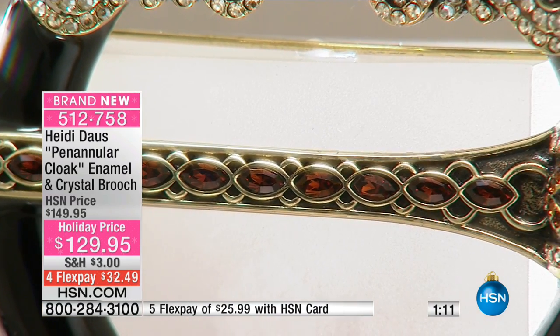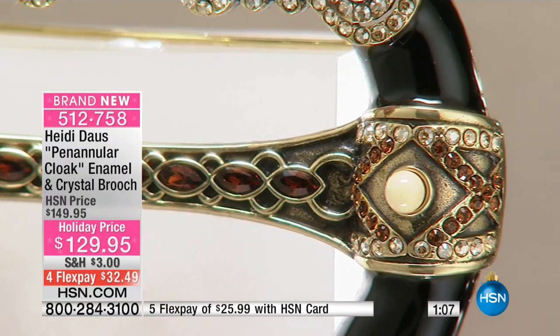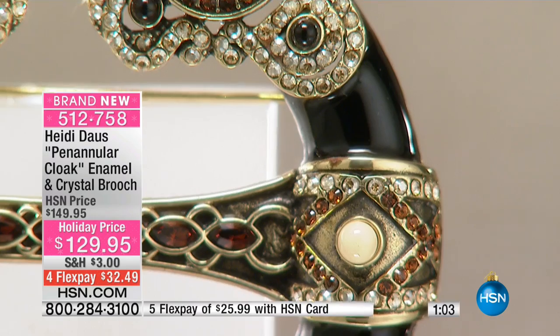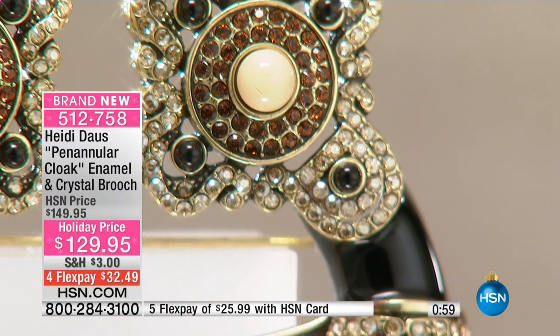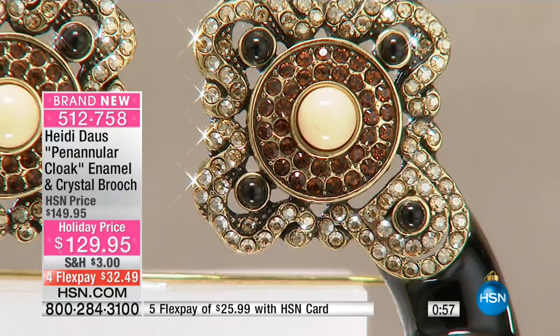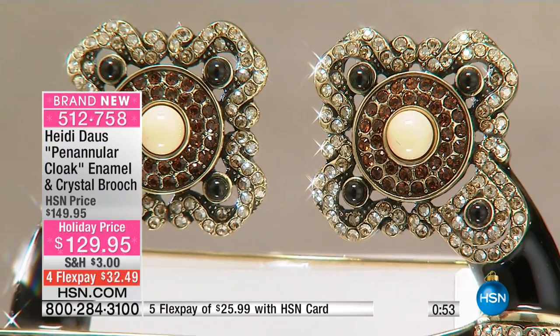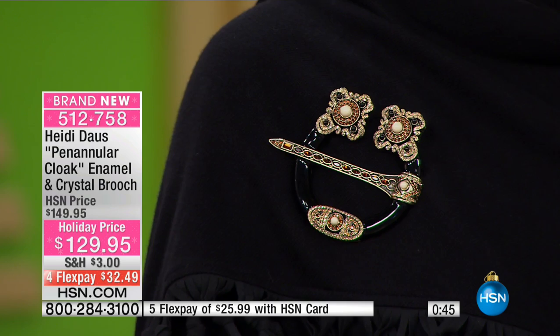Look at just the stones used — there's smoke topaz in there, and of course that black — the beautiful black enameling, and then there's black onyx cabochons and ivory faux cabochons surrounded by beautiful crystal golden shadow Swarovski crystals and smoke topaz — that deep dark brown. So it's that ivory, black, brown combination that I absolutely love — it's like my go-to.